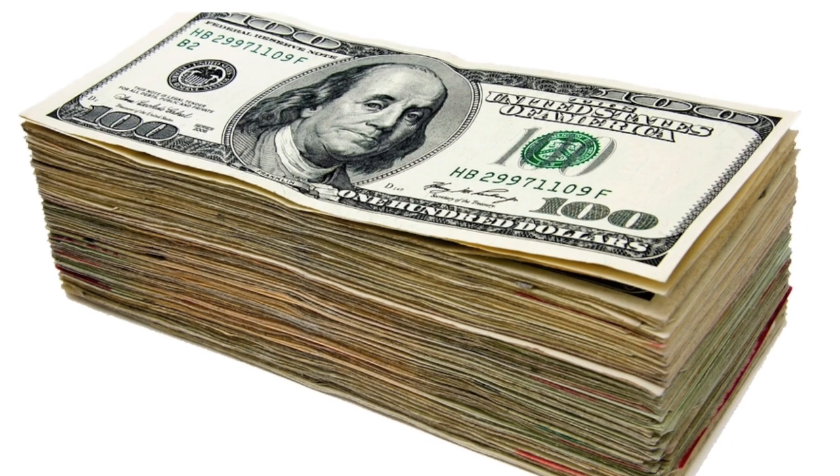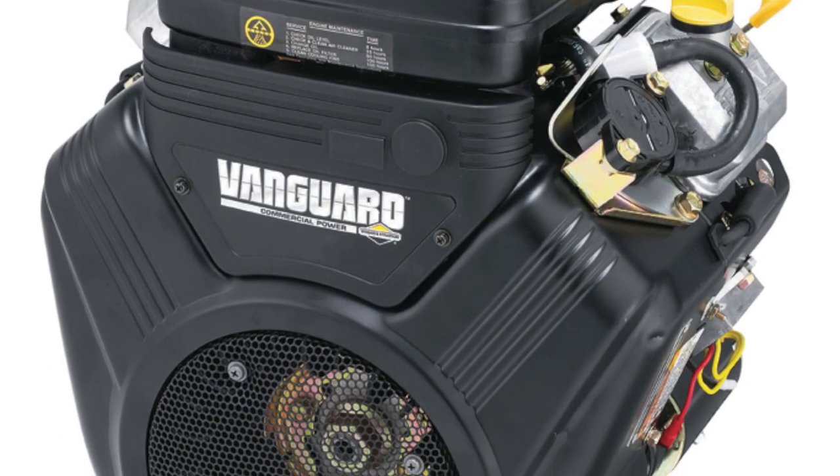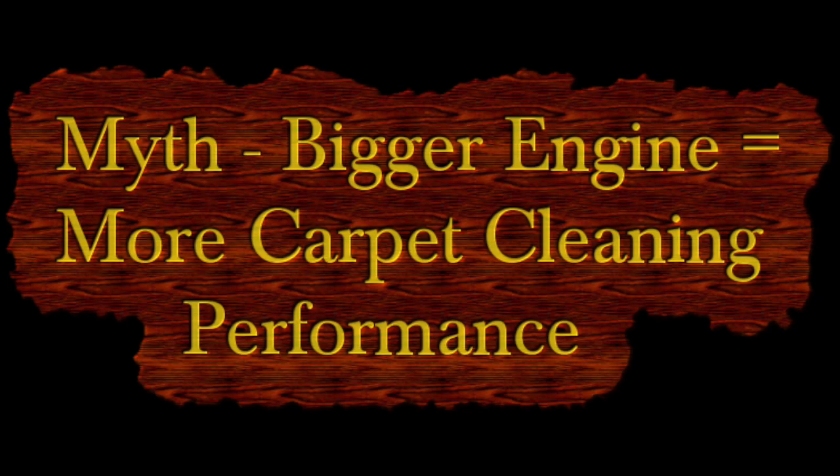The Judson TNT uses a factory engine and factory muffler, running proper exhaust pressures. For every 500 hours you run a Judson TNT truck mount versus a large engine unit, you've saved enough money in fuel to buy a spare engine. Myth: bigger engine equals more carpet cleaning performance — busted.